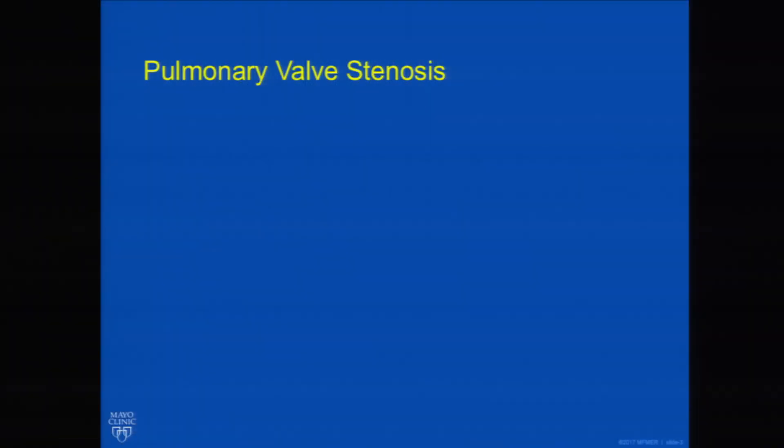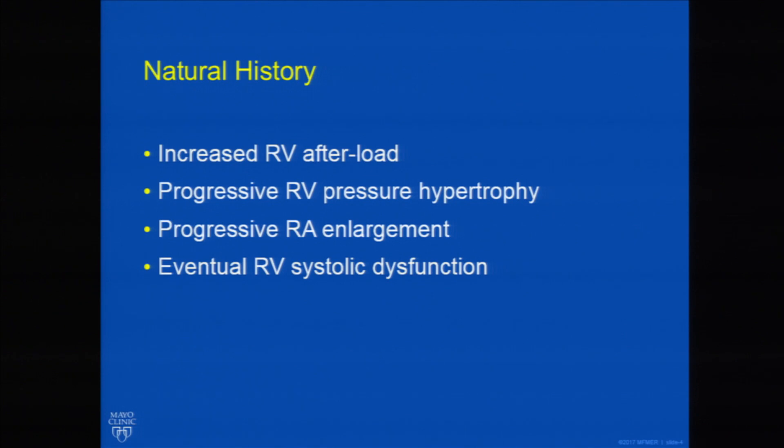Let's start with pulmonary valve stenosis — a much simpler lesion than what we've heard about in the last two or three talks, but quite important and something we will often see in our adult patients. Thinking about the natural history, pulmonary valve stenosis increases RV afterload, which causes progressive RV pressure hypertrophy. The RV is supposed to be a compliant, volume-sensitive chamber, so this becomes quite important — RV diastolic dysfunction from pressure hypertrophy can result.